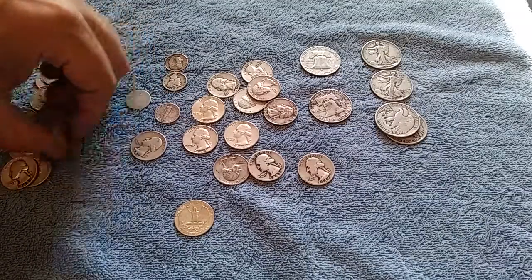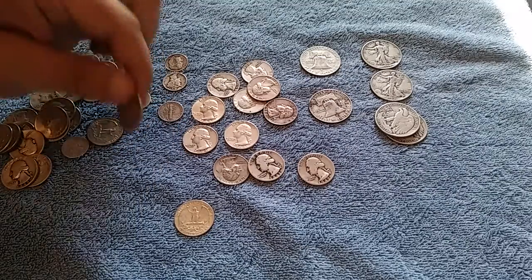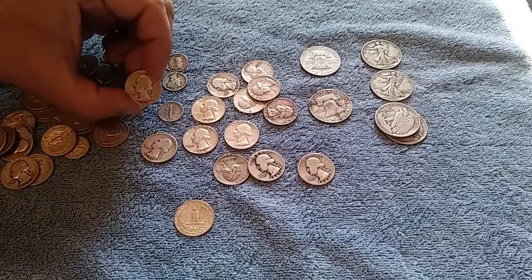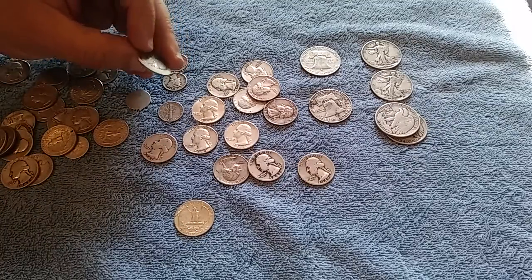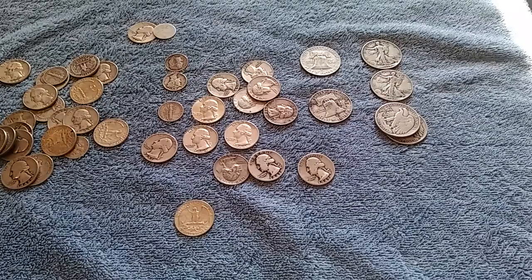Look at this — 1951, borders wearing off, reading still there. But I've got a '41 in here. Look at that, that is pretty close to being slick. There's almost no reading on there whatsoever. So there's my two 90% silver slugs.